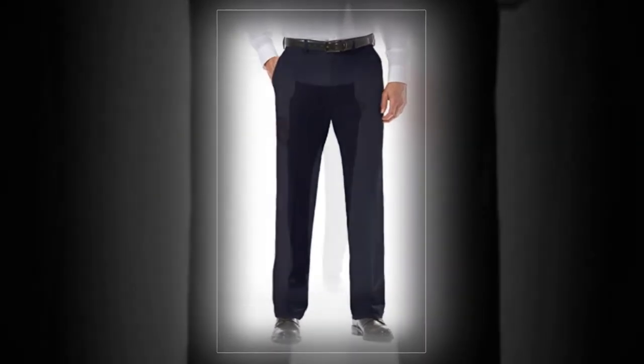The Haggar Cool 18 Pro Classic offers a traditional slack-style cut with front crease, for those who aren't crazy about the trendy slim silhouette. These won't wrinkle easily and are forgiving when it comes to that hearty post-match lunch. The elastic in the waistband is hidden, and they're good for tall individuals. Note that waist sizes run small.